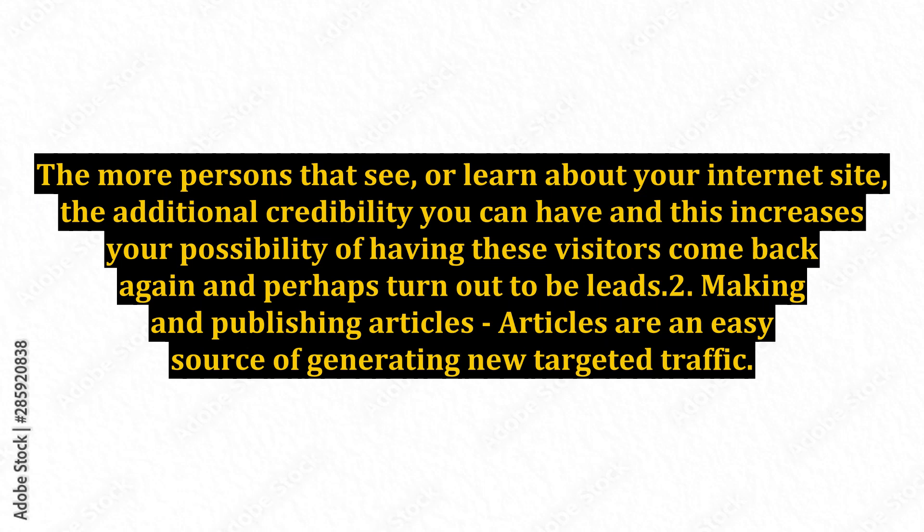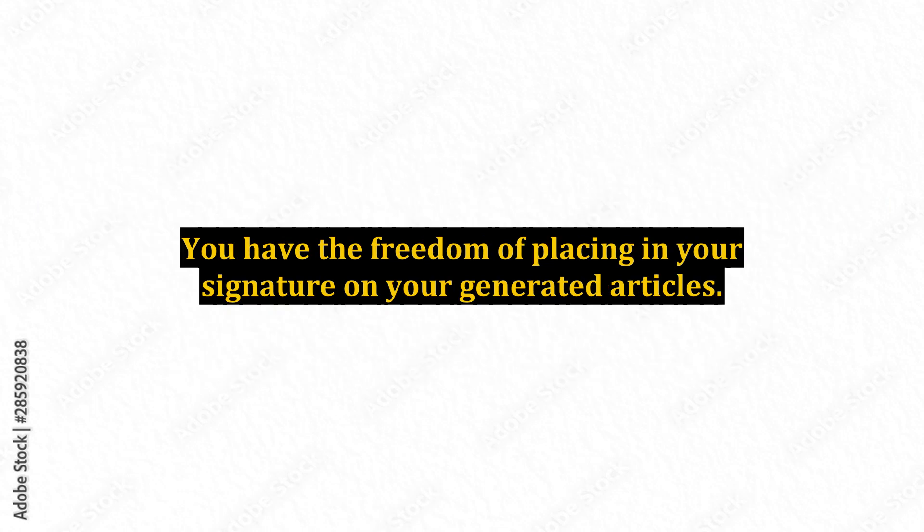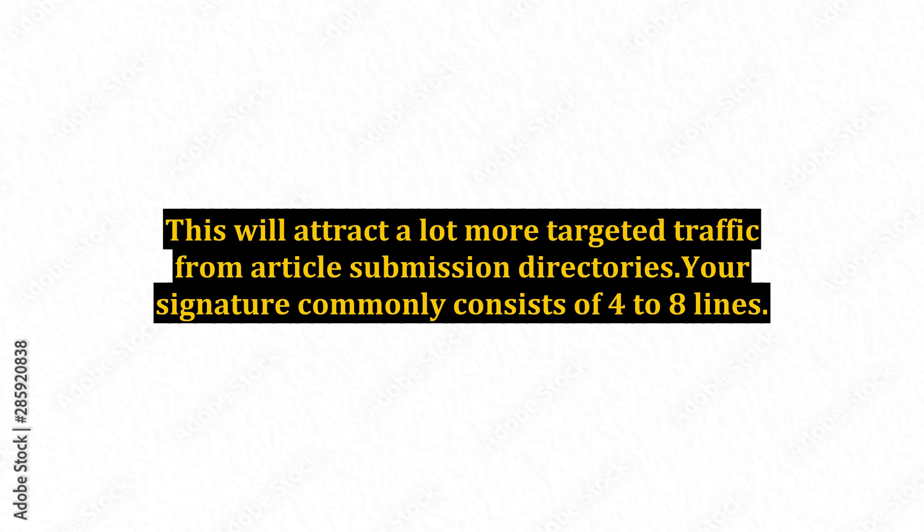Point 2: Making and publishing articles. Articles are an easy source of generating new targeted traffic. You have the freedom of placing your signature on your generated articles. This will attract a lot more targeted traffic from article submission directories. Your signature commonly consists of four to eight lines.